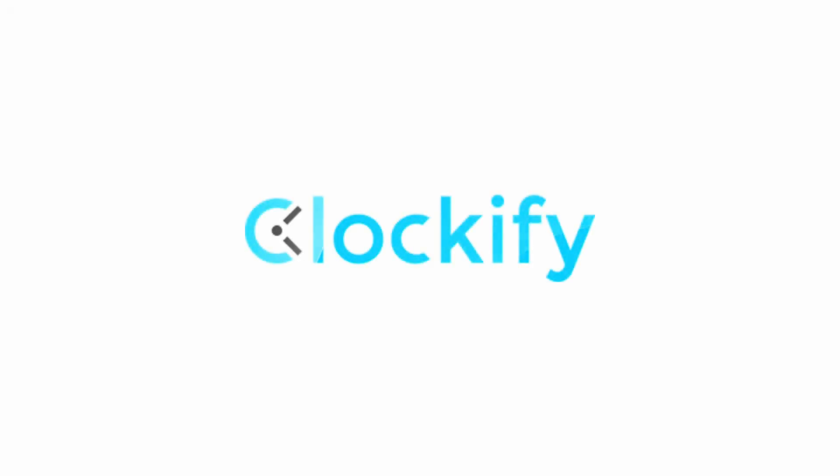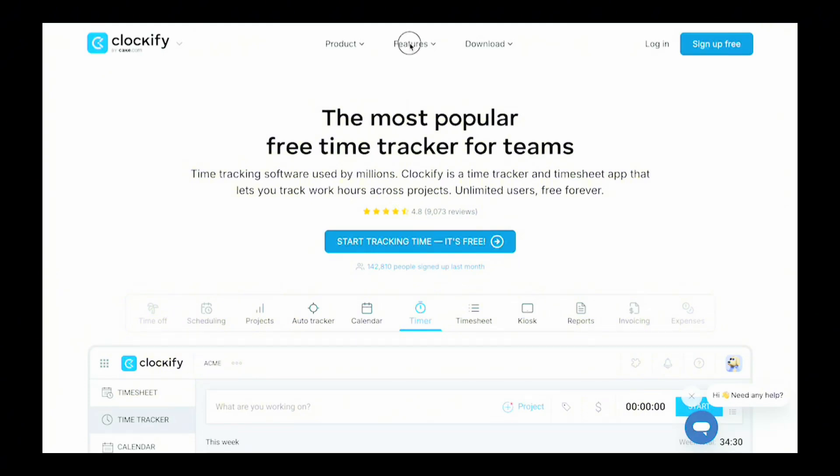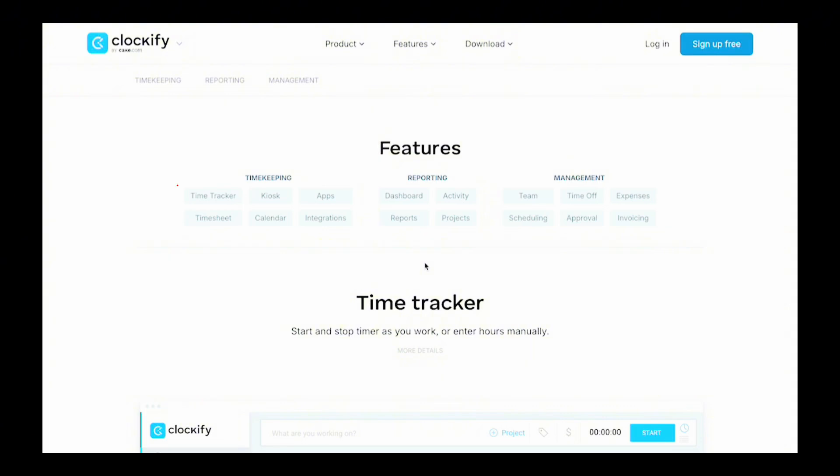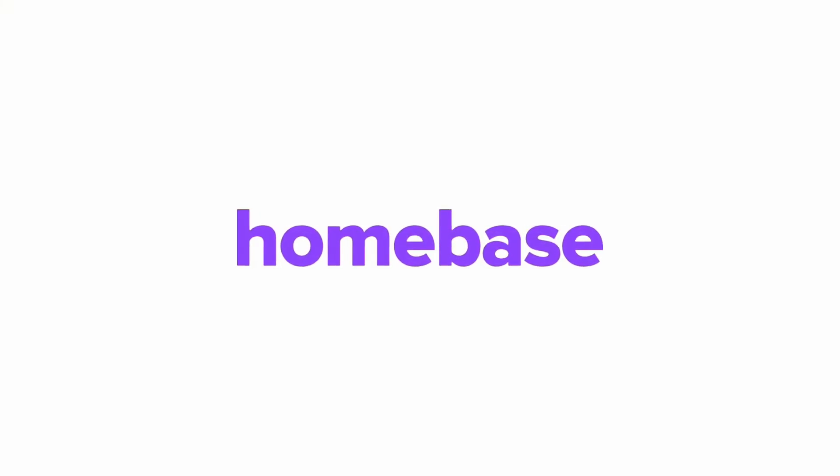Clockify's free time tracking app is great for freelancers and independent contractors with basic needs. You can use it to track time toward an unlimited number of projects. However, if you need more advanced features like GPS tracking, a QuickBooks integration, time card approvals, or overtime calculations, you'd need to be on one of Clockify's paid plans.